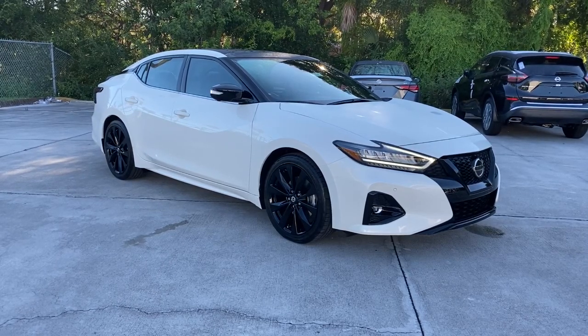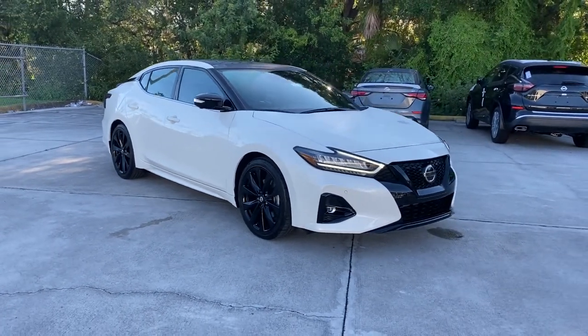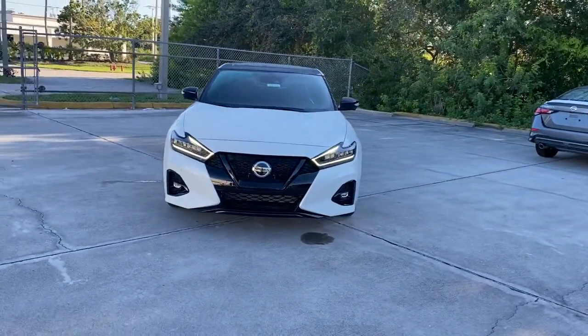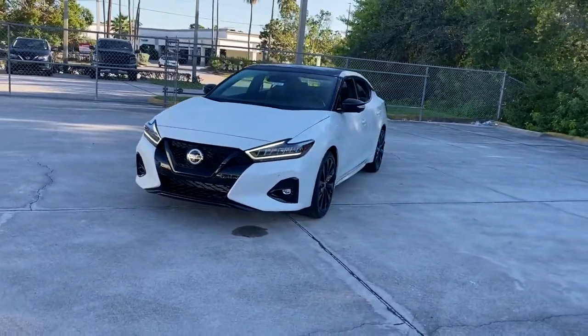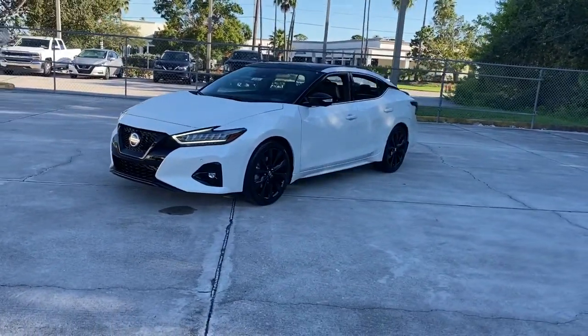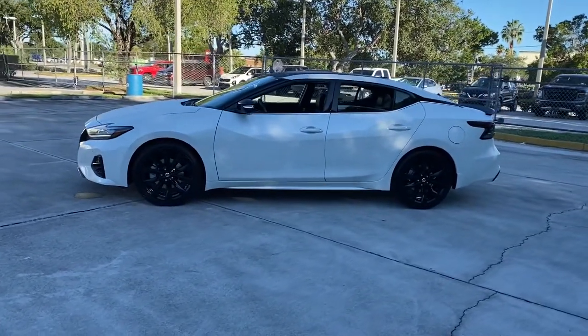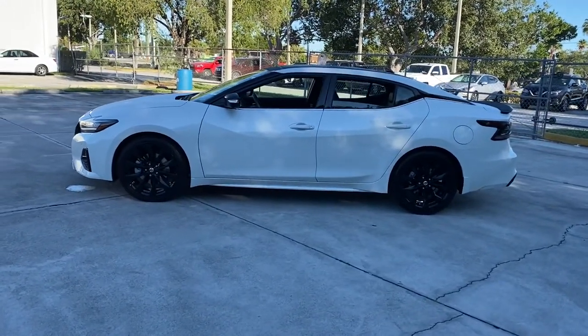Enjoy the view of this 2022 Nissan Maxima. This powerful Maxima delivers family-focused security and serious driving pleasure on every journey. Whether you love it for its aggressive performance, spacious comfort, or suite of safety and infotainment tech, this full-size sport sedan excites and delights wherever it goes.